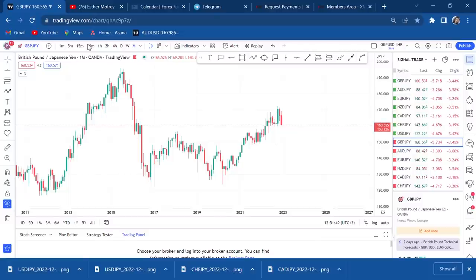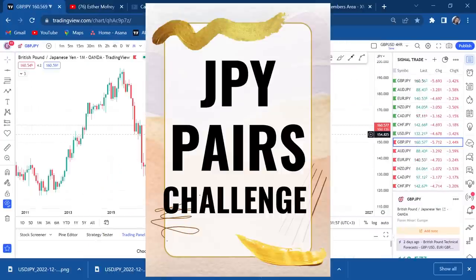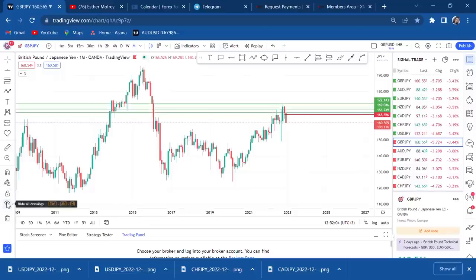Hi guys, welcome back to my YouTube channel. If you're new here, my name is Esther Moffrey. In today's video, we are doing a JPY pairs challenge — I've never done such a challenge on my YouTube channel. We'll be doing seven JPY pairs.